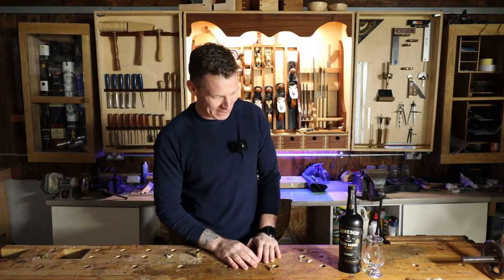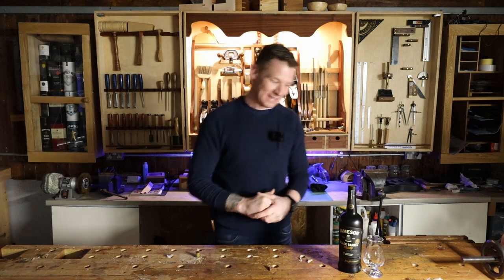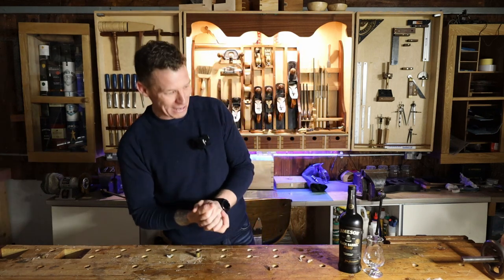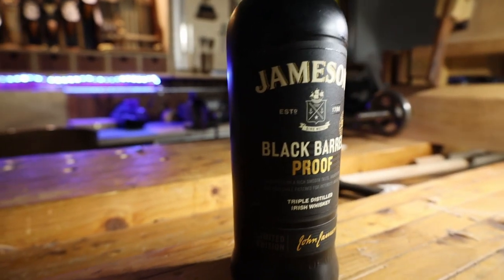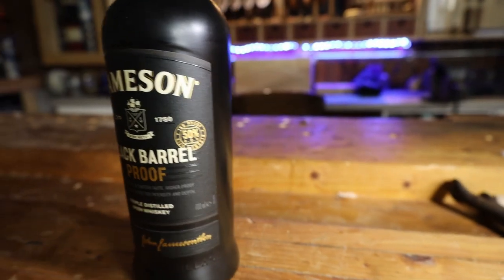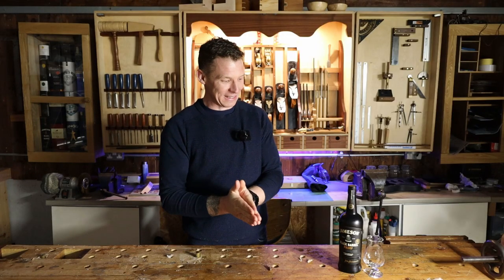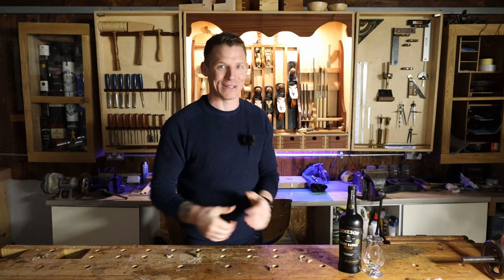In this video we're going to be taking a look at a limited edition of one of my favorite whiskeys. This is Jameson Black Barrel Proof. So this is a cask strength version of Jameson Black Barrel and I'm a big fan of Jameson Black Barrel, especially when it's on offer. It's a great whiskey for the money and yeah this one didn't disappoint either. So let's get into it.